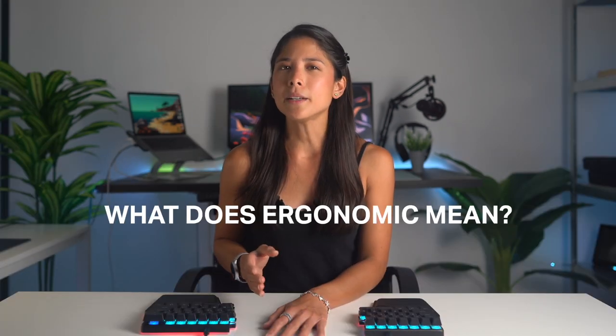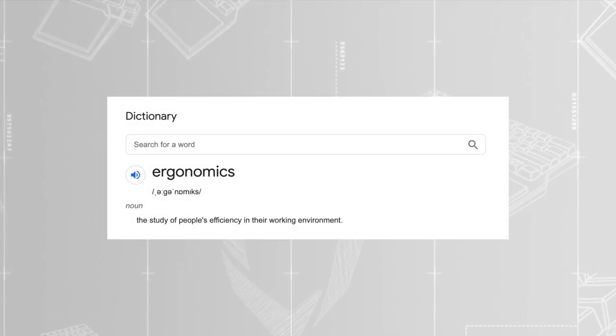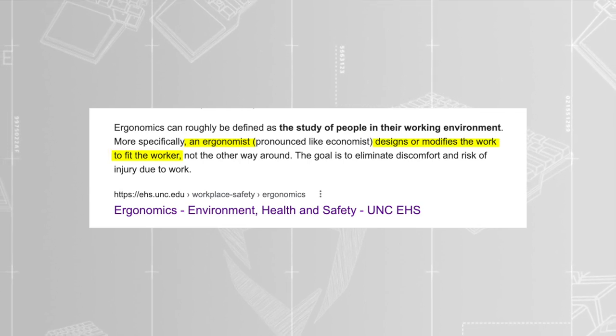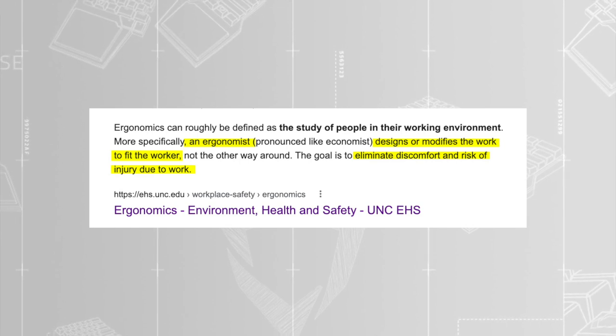What does ergonomic mean? I'm sure that in this day and age, you've come across the term ergonomic. Many companies throw this word to brand their products, but are they really ergonomic? If you Google search what ergonomics means, the definition you'll get is: the study of people's efficiency in their working environment. If you want to be more specific and search ergonomics in the workplace, you'll get this description: an ergonomist designs or modifies the work to fit the worker, not the other way around.